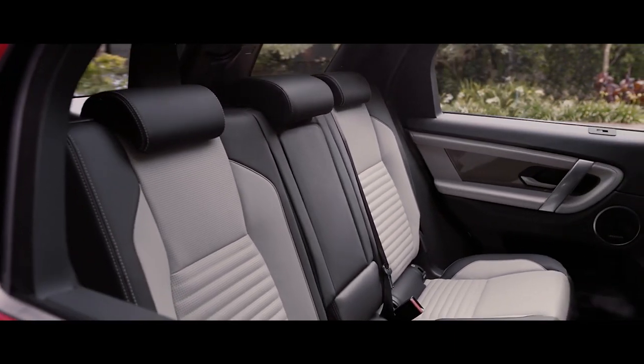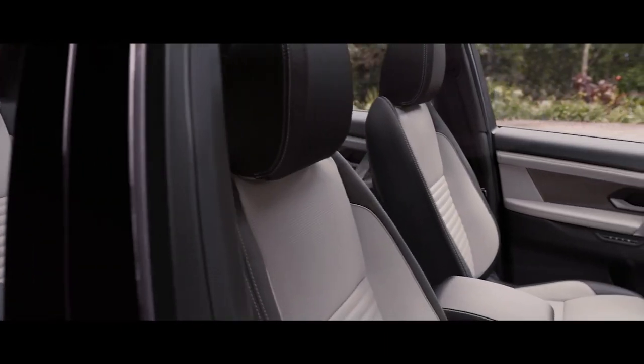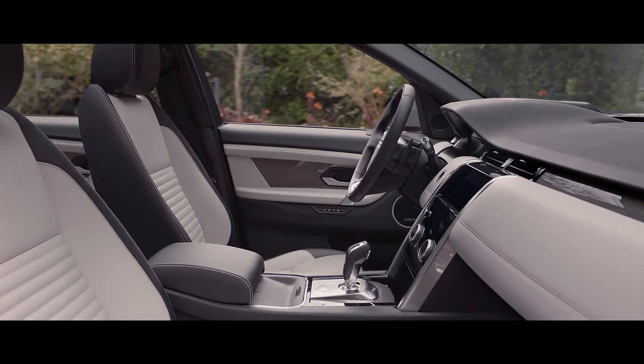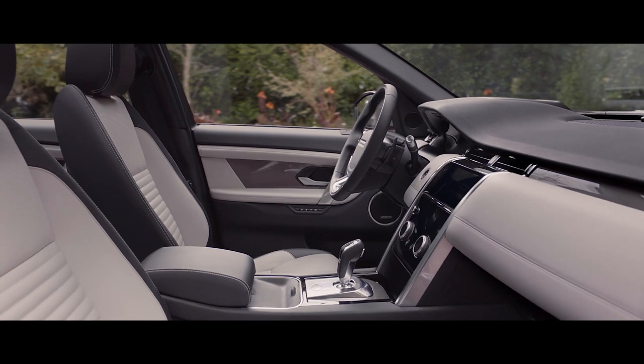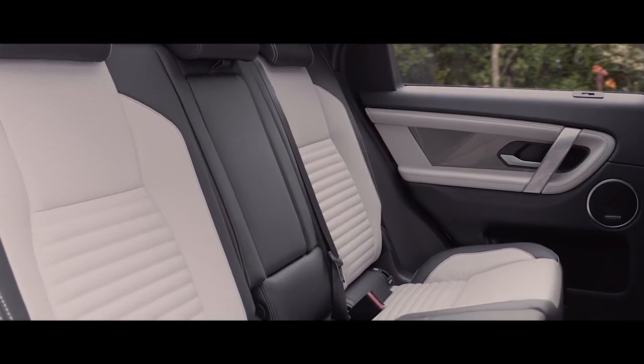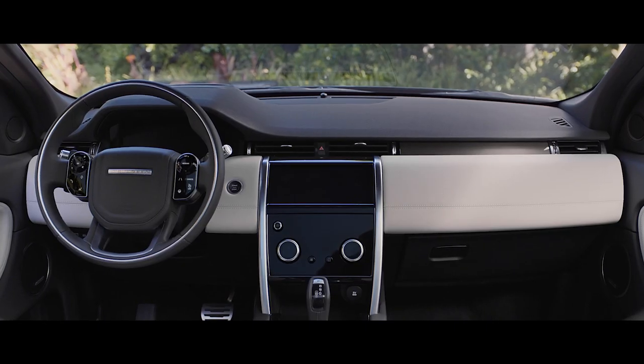The interior space has been ingeniously designed to offer incredible flexibility. The combination of clever, durable, premium materials, combined with intuitive technology, makes this SUV an obvious choice for the everyday modern family who demand more from life.